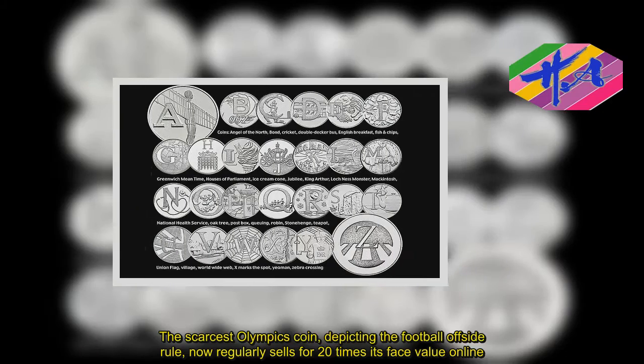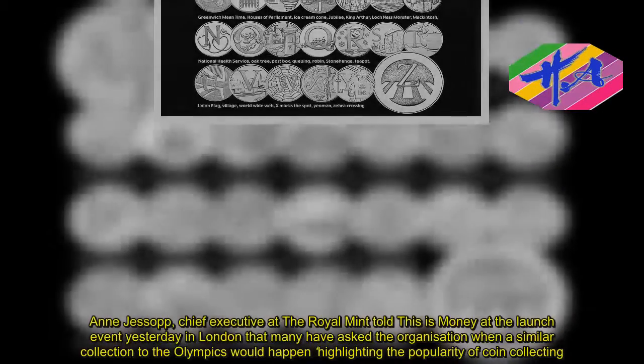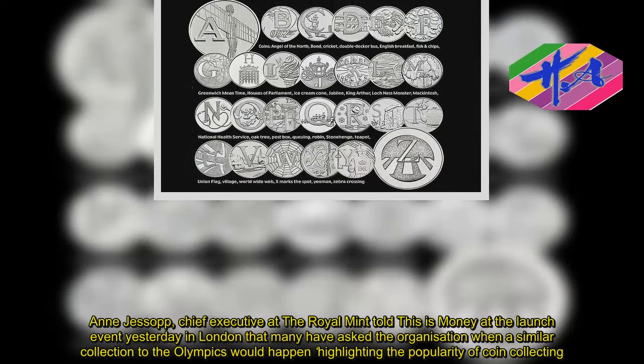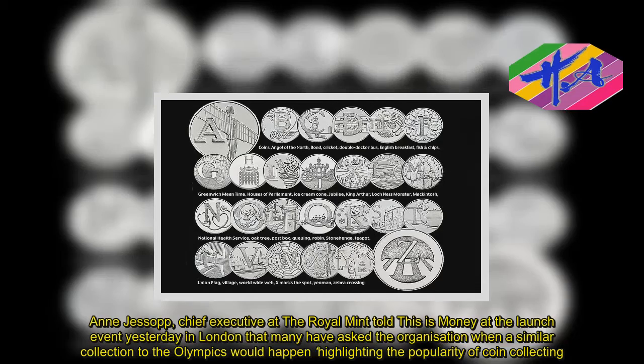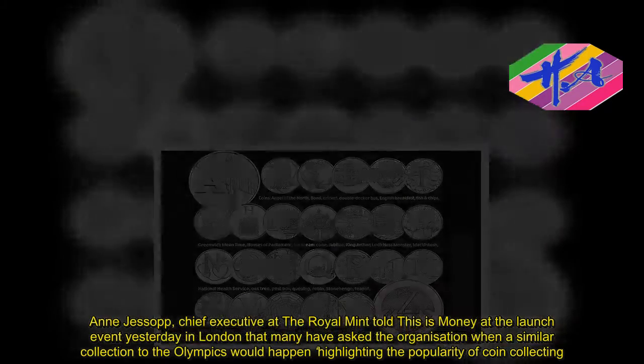The Chief Executive at the Royal Mint told This Is Money at the launch event yesterday in London that many have asked the organisation when a similar collection to the Olympics would happen, highlighting the popularity of coin collecting.